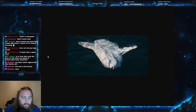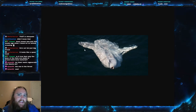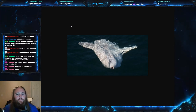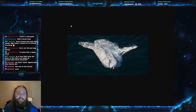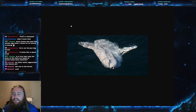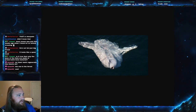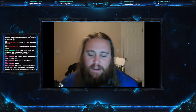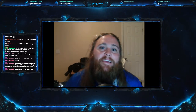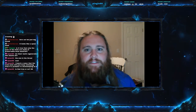One last interesting fact before we sign off: mola mola actually means millstone. There's a European legend where a baker was captured by bandits, tied to his millstone, and thrown into the ocean — and then the millstone started swimming, and that was the first sunfish. Thank you all so much for coming in. Next week will be a freshwater fish, so give me a suggestion in the comments. Take care of yourselves, take care of your loved ones, and peace.